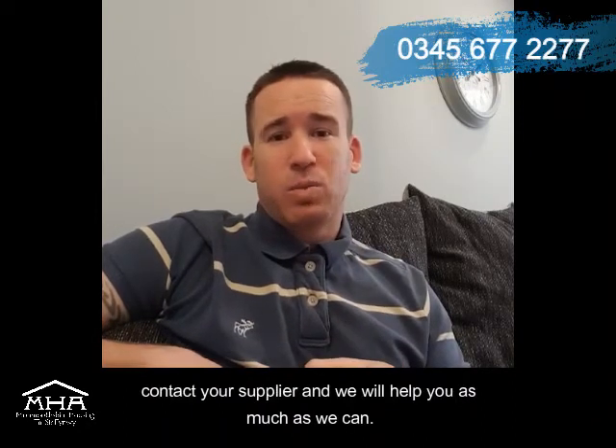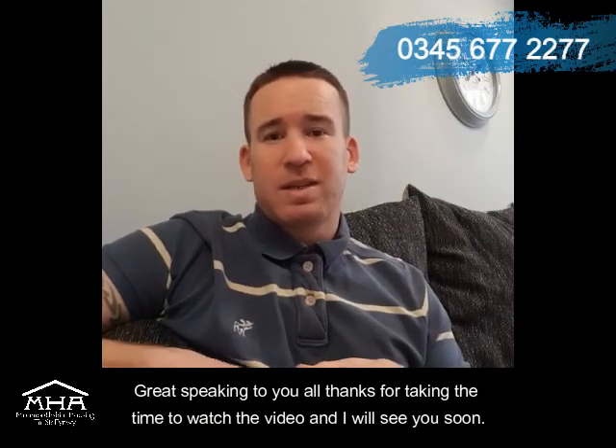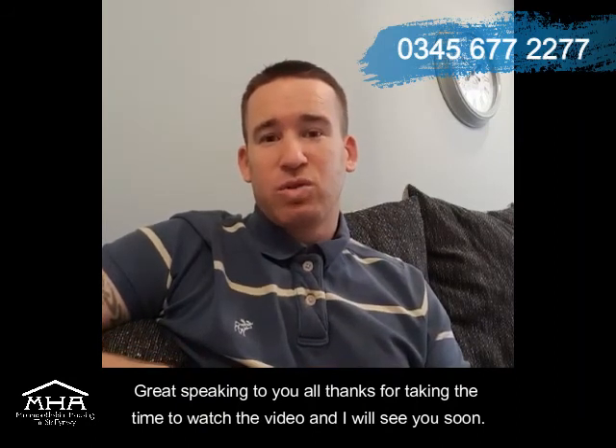Like I said, for any more information, just contact the Money Wise team or contact your supplier and we will help you as much as we can. Great speaking to you all — thanks for taking the time to watch the video and I'll see you soon, bye!